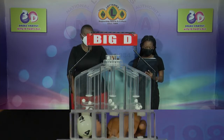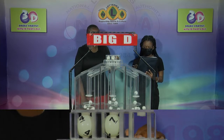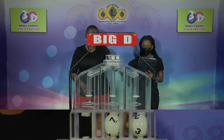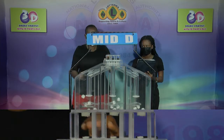The first ball up is 4, followed by 7, and 3. 4, 7, 3 is the Big D winning number. We'll continue with a draw for the Mid D winning number.